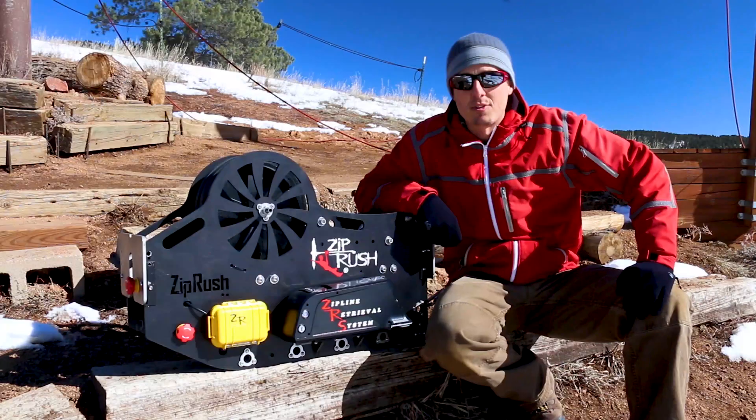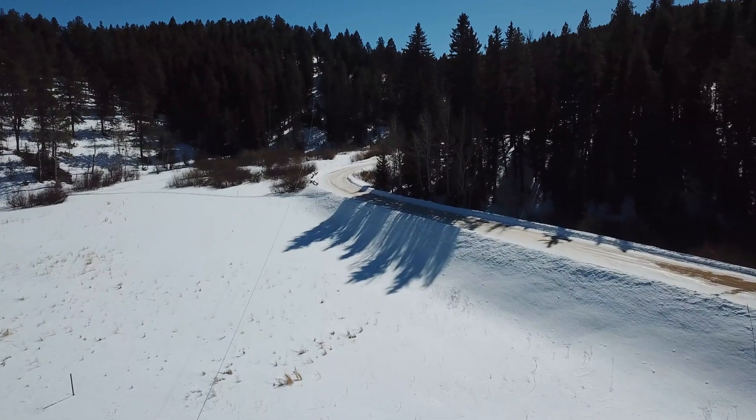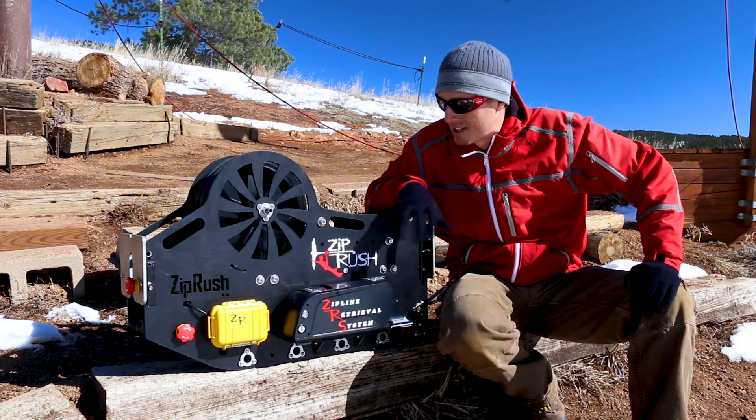We're out here at Denver Adventures and Zipline Tours in Conifer, Colorado, right after ACCT 2019, which was an excellent time. We were able to display the ZRS system at the ZipRush booth.